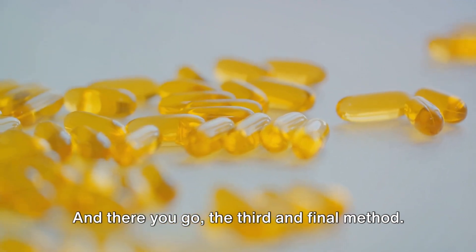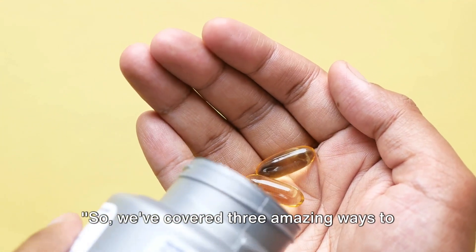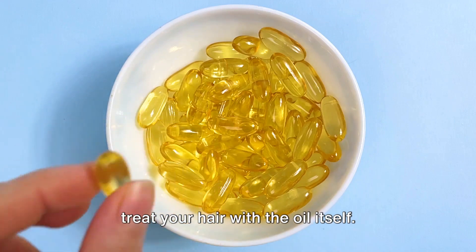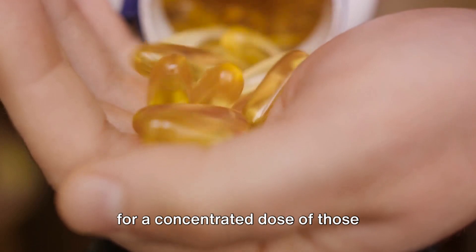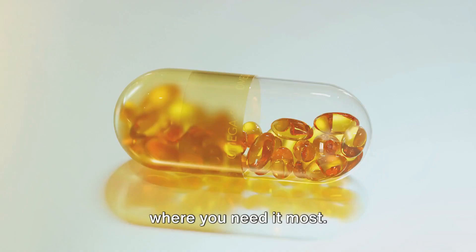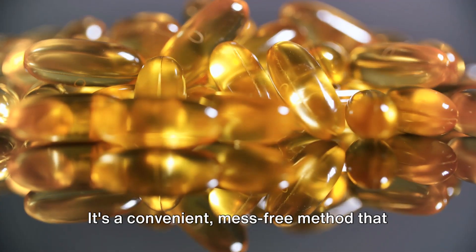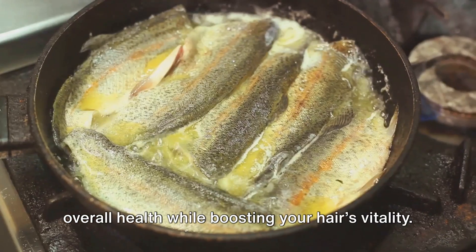And there you go, the third and final method. Let's summarize. We've covered three amazing ways to use fish oil for hair growth. First, we talked about direct application — a hands-on approach where you treat your hair with the oil itself. While a bit messy, it allows for a concentrated dose of those beneficial omega-3 fatty acids right where you need it most. Next, we explored taking fish oil as a supplement — a convenient, mess-free method that works from the inside out, promoting overall health while boosting your hair's vitality.